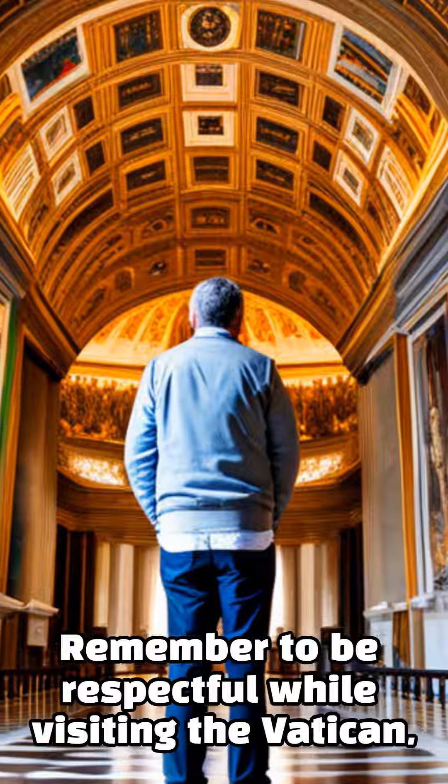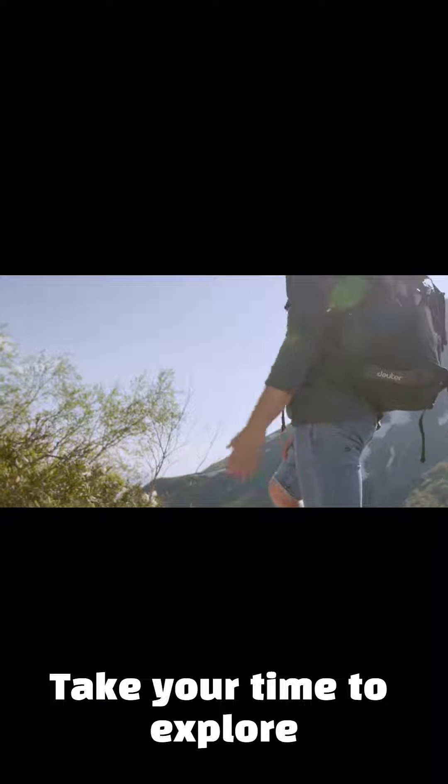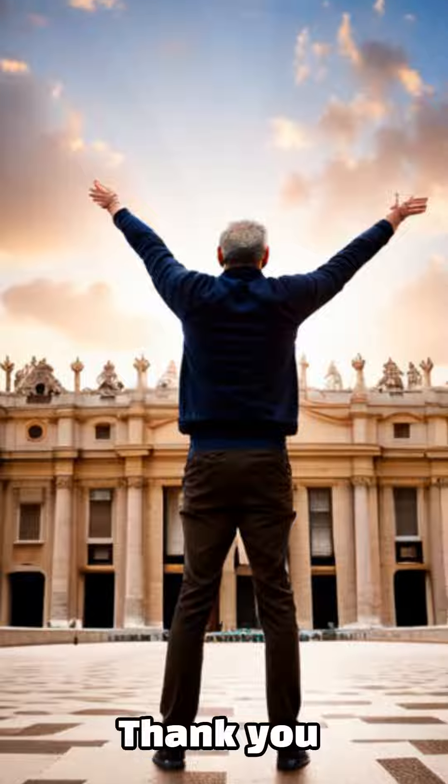Remember to be respectful while visiting the Vatican, as it is a holy site for many people. Take your time to explore and soak up the history and culture of this incredible place.